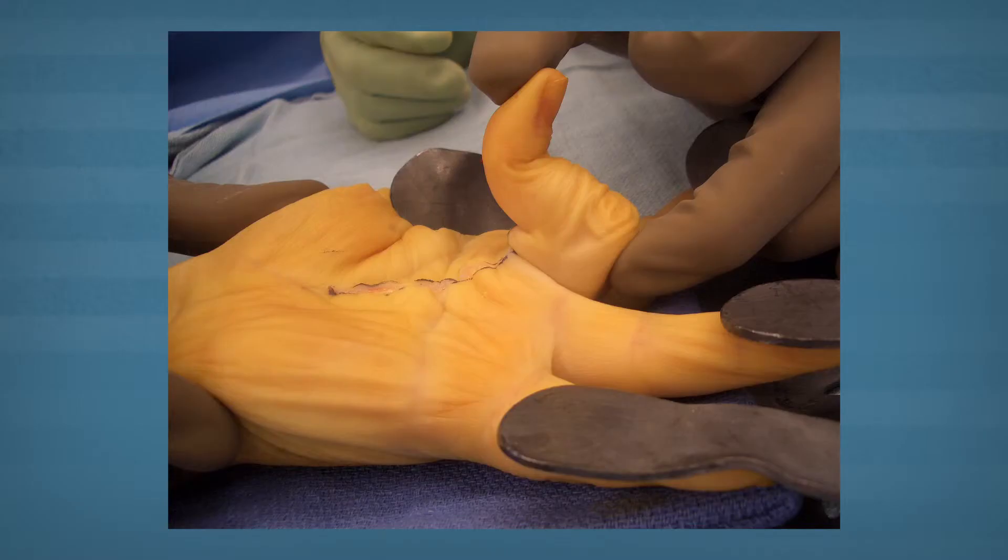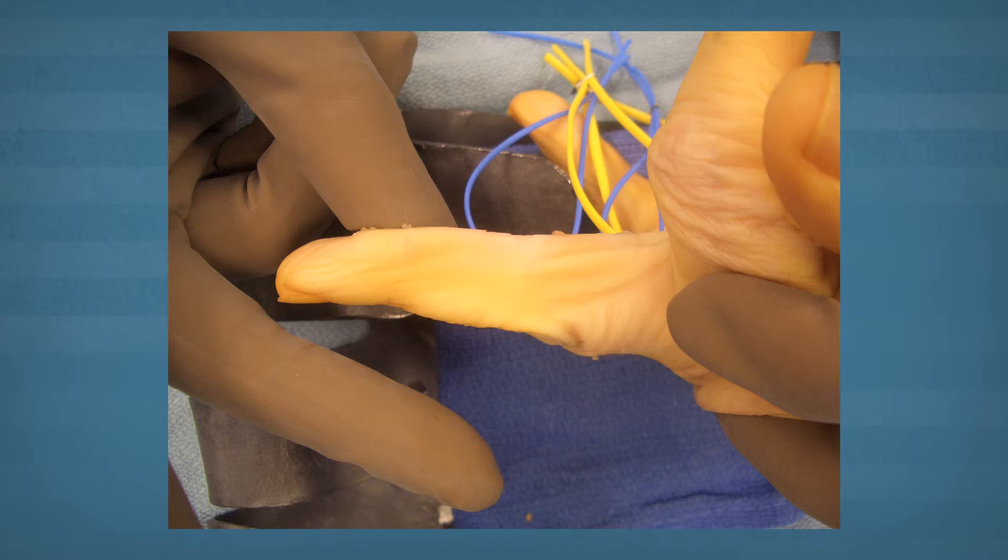The most severe cases have to be treated with surgery. This is complicated and requires microsurgery, as the disease likes to spiral around the nerves and arteries in the hands. Once corrected, individuals can usually regain most of their activities within 10 to 12 days and get the majority of their strength back within a month.